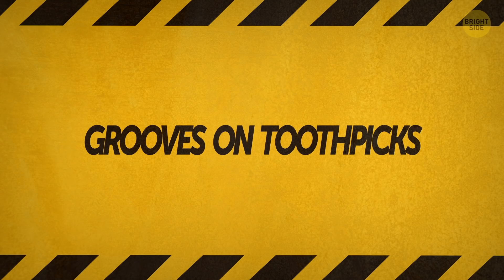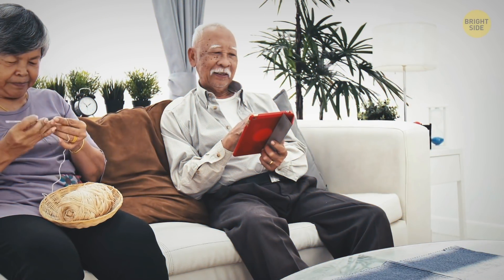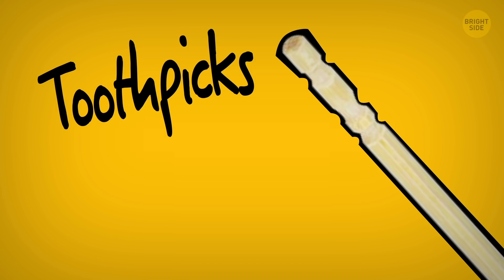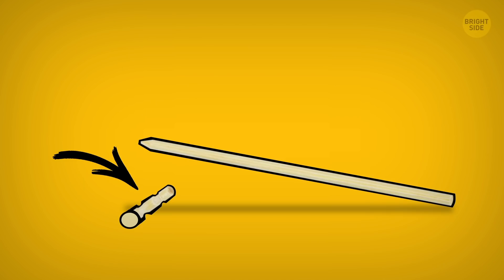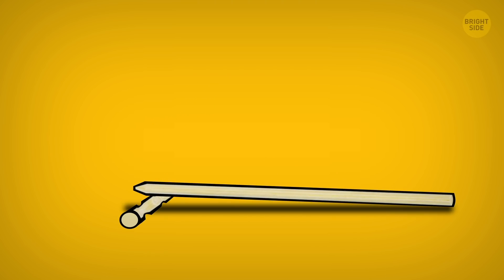Number 5: Grooves on toothpicks. I found out that I'd been using toothpicks the wrong way. I'm talking about toothpicks with grooves at the flat end. If you don't have anywhere to put such a toothpick after using it, snap off the flat end at the first groove and put it on the table. Now you can balance the used portion of your toothpick on the grooved part, so it doesn't have to touch the table.